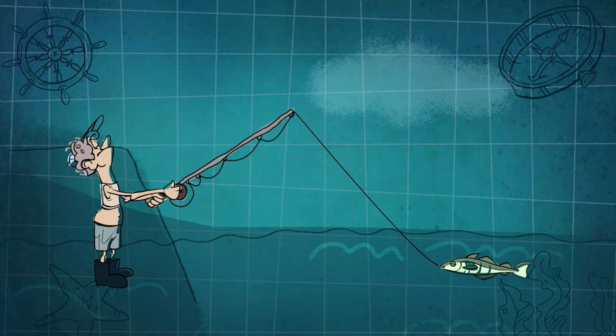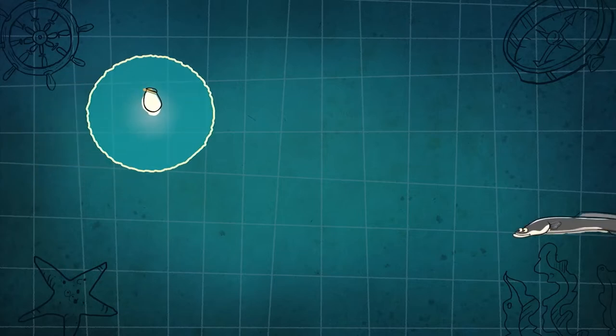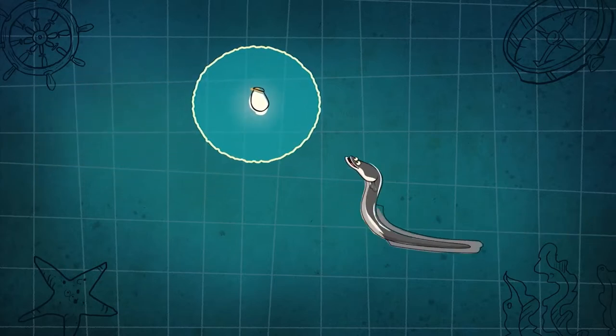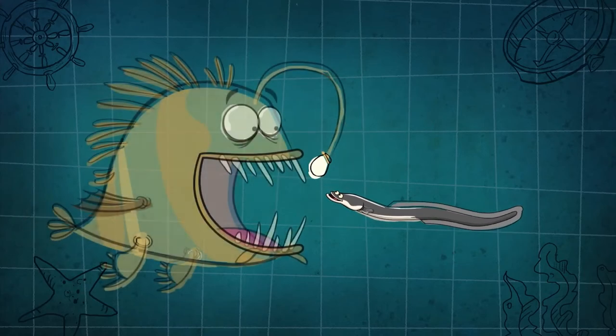Just as anglers use their fishing poles to lure and catch fish, I use my own fishing pole to lure and catch fish too, down in the dark ocean. As soon as a fish sees my light, they're drawn to it — they can't help themselves. And when they get close enough...